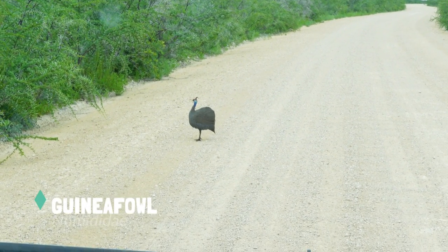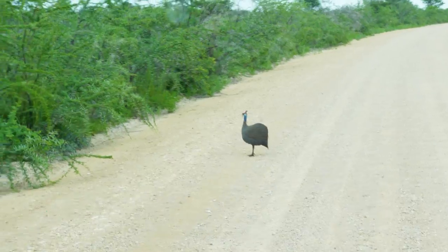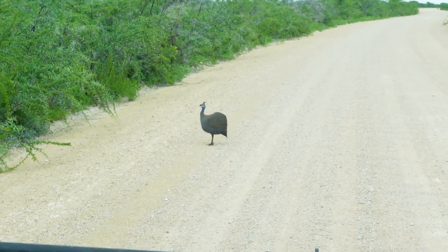This is called the guinea fowl. They actually are quite cool looking, but very hard to get close to — they're extremely skittish.